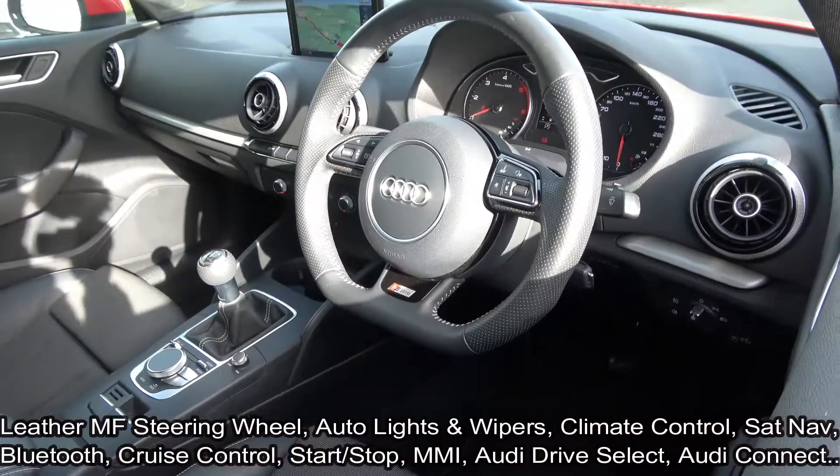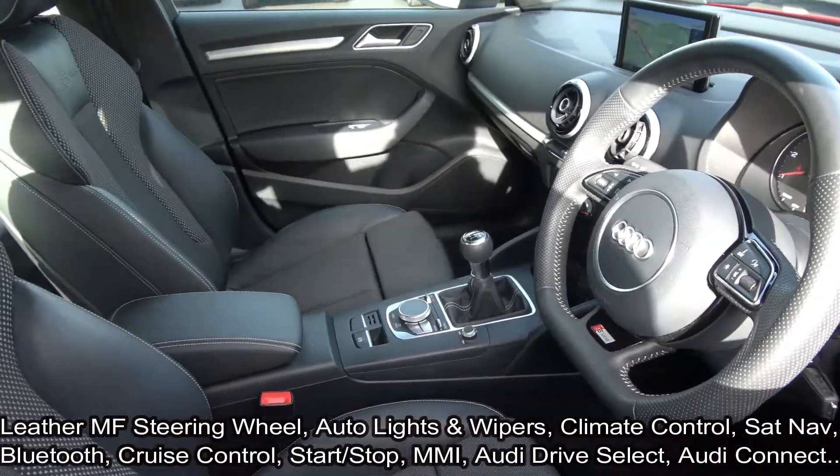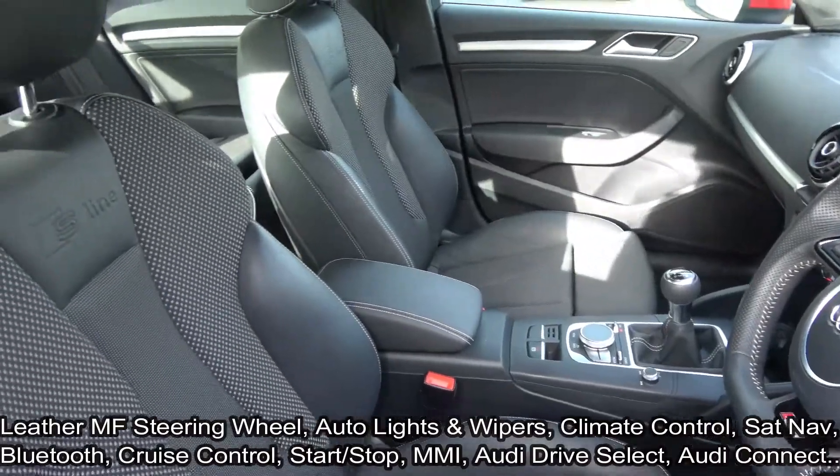Audi Connect, and Audi Drive Select enabling you to drive in various driving modes including auto, dynamic, individual, comfort, and efficiency.